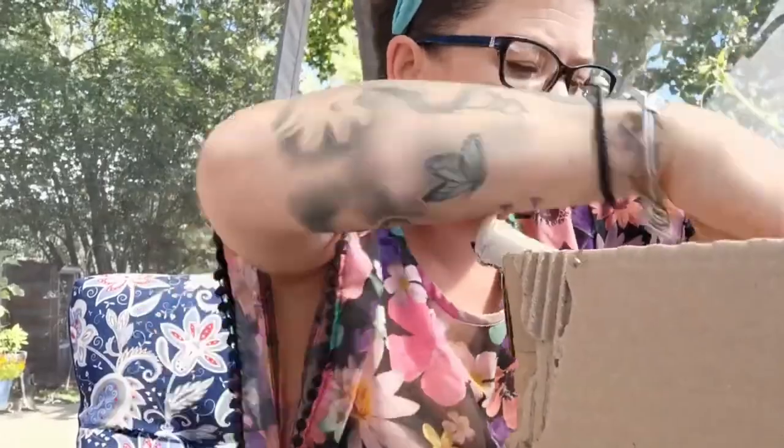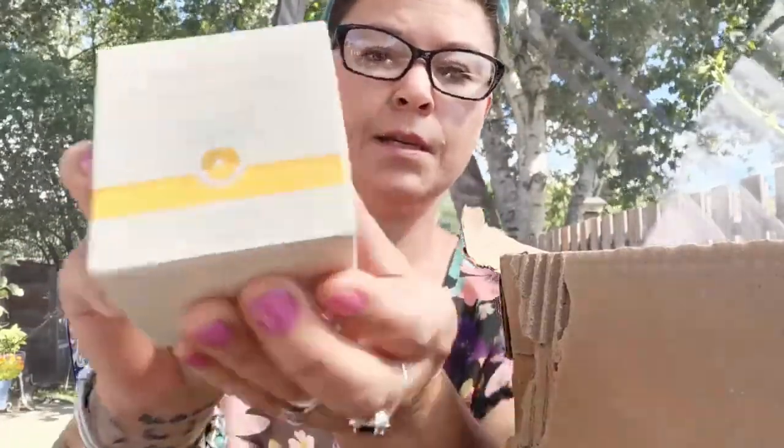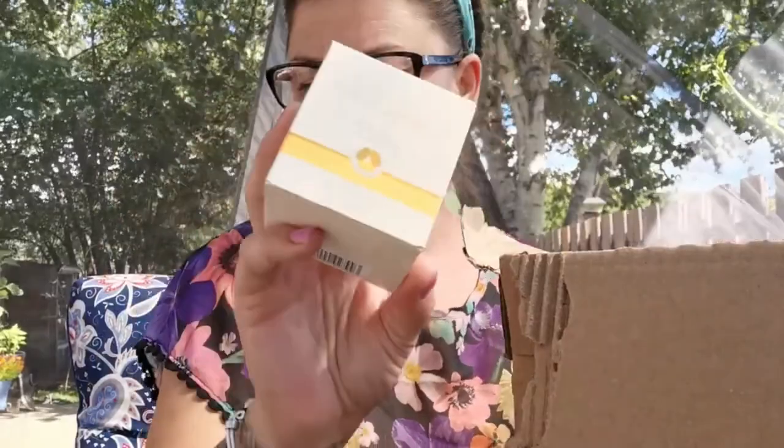I think I've ordered like 80 or 90 brochures this campaign. Some more products — we have the moisture shield with the tinted. It's the tinted moisture shield with SPF 15 in it. I sell quite a few of these in the course of the year.